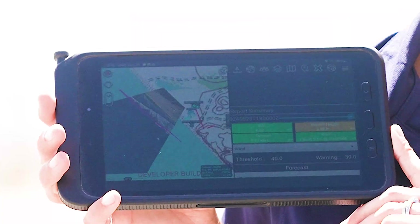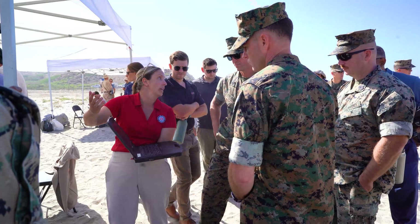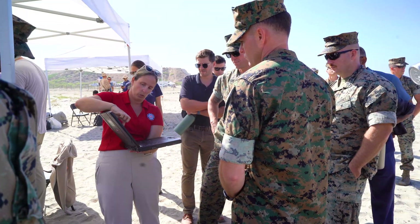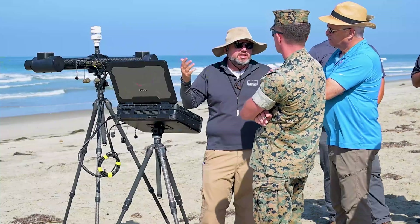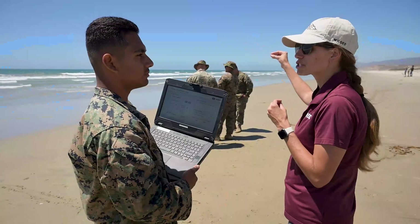An experienced waterman — like a surfer — can walk up to the surf zone and know exactly where to paddle out, where the currents are flowing, where the biggest and smallest waves are, just by looking. What we wanted to do was effectively digitize a surfer's brain — provide new tools that allow Marines to make those assessments without having to send a person onto the beach before bringing the vessels ashore.